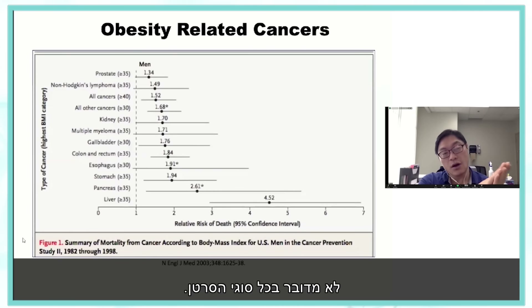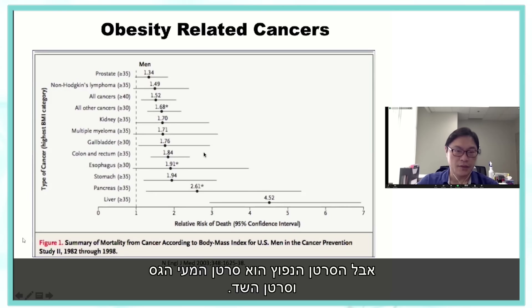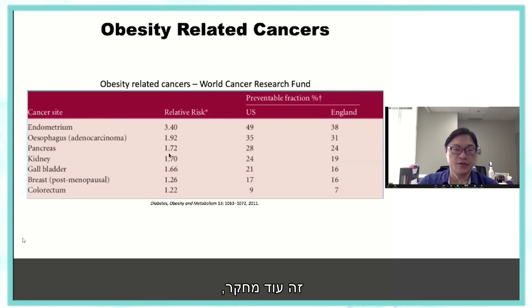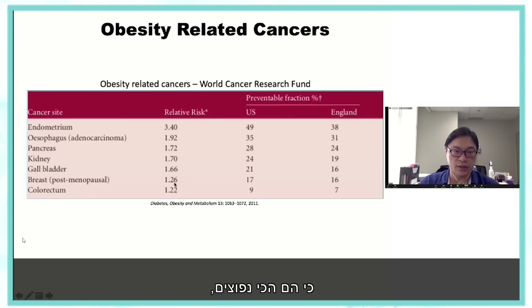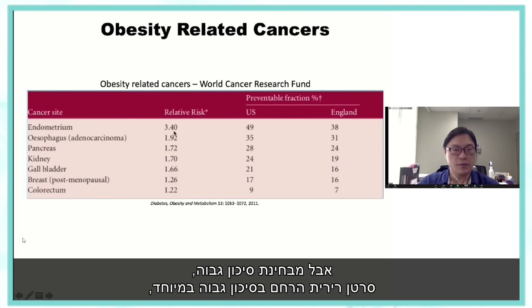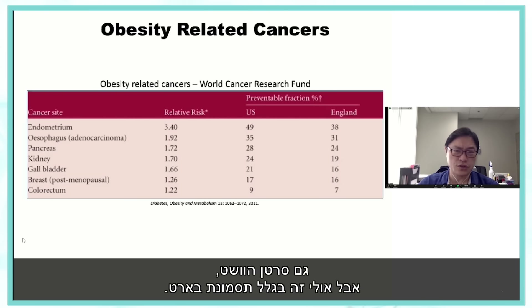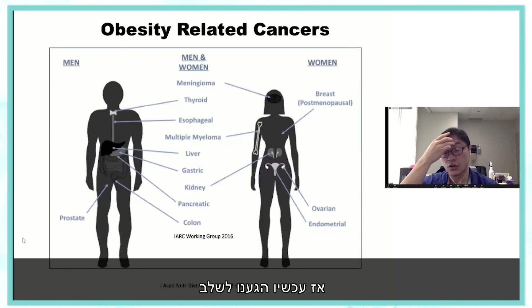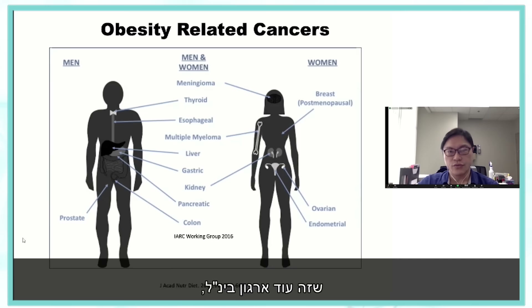It wasn't all cancers — certain ones were more important. Liver showed an extremely high relative risk of death with obesity, followed by pancreas, stomach, esophagus, and the big ones: colorectal and breast. Many subsequent studies have confirmed this link. In terms of highest risk, endometrial, liver, and pancreas cancers are very high risk. The World Health Organization and the IARC have now listed a number of these as obesity-related cancers, and that is probably the dominant dietary factor.